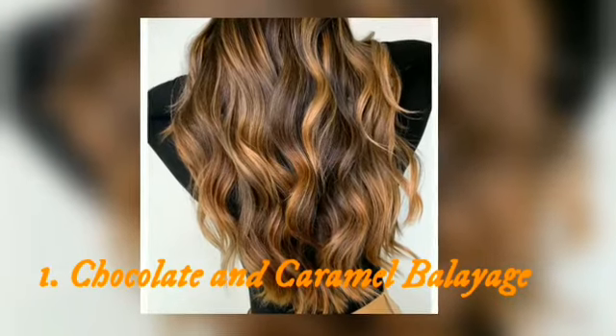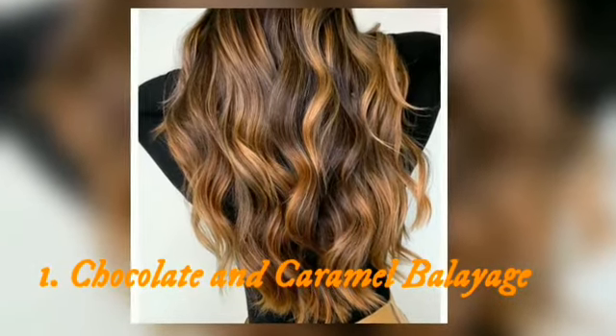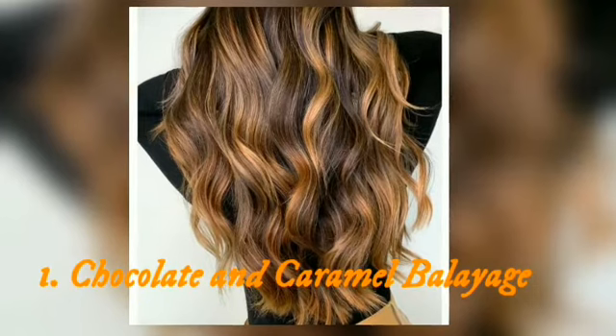Our flow for today is all about top 10 2021 hair trends. Top 1: chocolate and caramel balayage. A perfect example inspired by your favorite desserts, the color melting creates a delicious color blend you can't look away from.